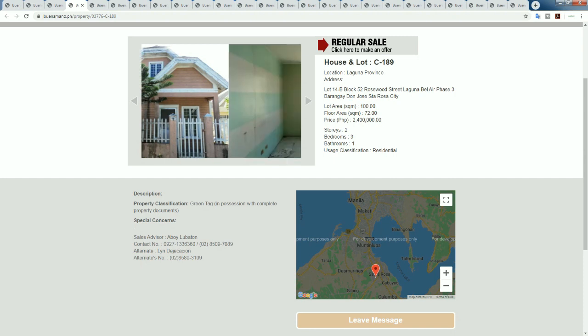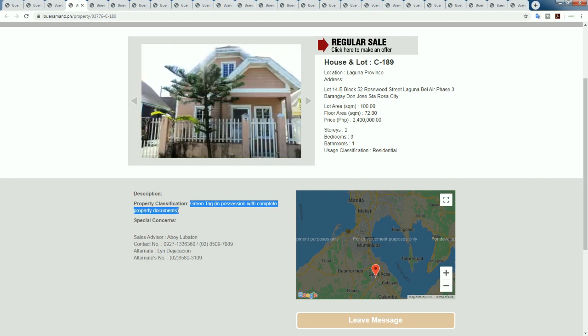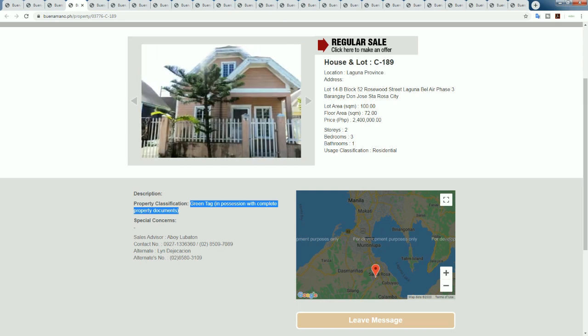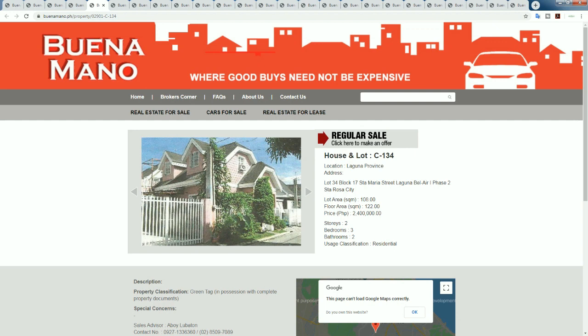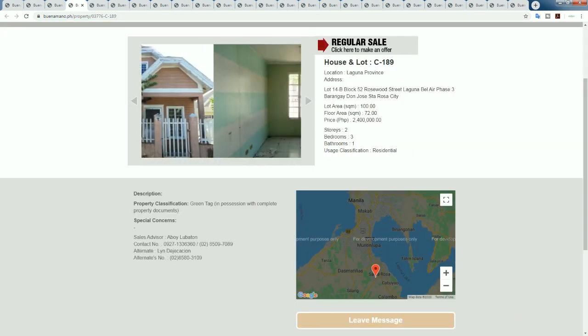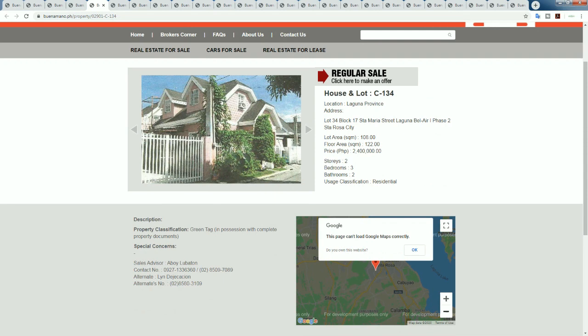This Santa Rosa property has a green tag - in possession with complete property documents. With some foreclosures, owners are reluctant to give documents and try to stay in the house, or they've lost the documents. This one looks fine at 2.4 million. I think it's decent but you could do better - definitely need to negotiate. Moving along, another property in Laguna for 2.4 million, a little bit bigger with a green tag in a similar location in Santa Rosa.